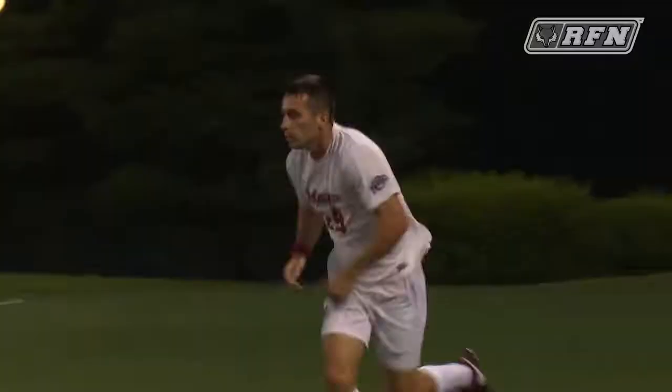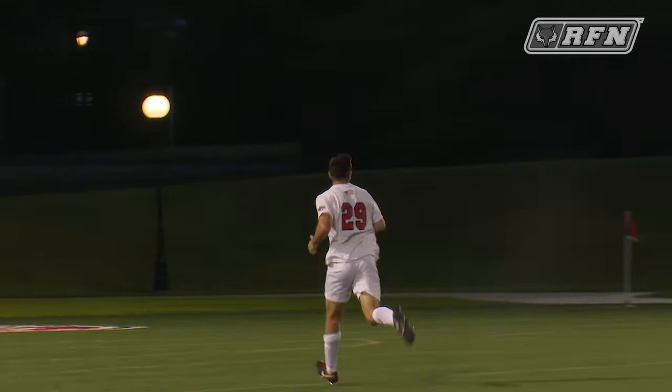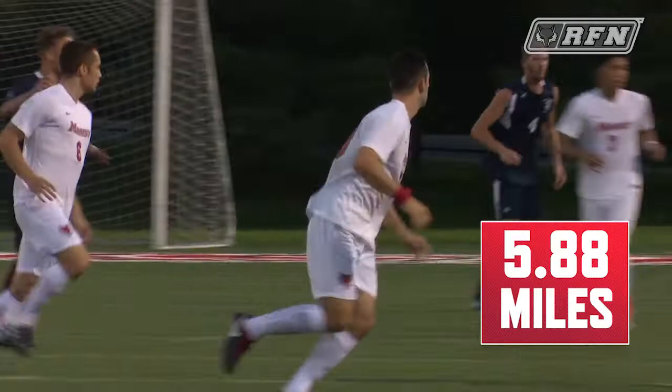Today we're giving you an inside look at just how hard our student-athletes work. Soccer players are constantly running up and down the field during a match, but how many miles do they run during an average game? Using Fitbit technology, we were able to calculate that after a full 90-minute game, sophomore midfielder Michael Lorello ran an average of 5.88 miles.